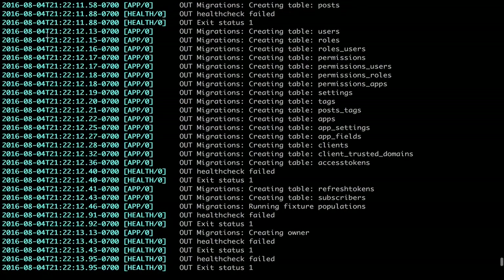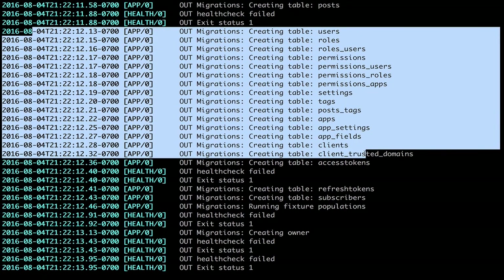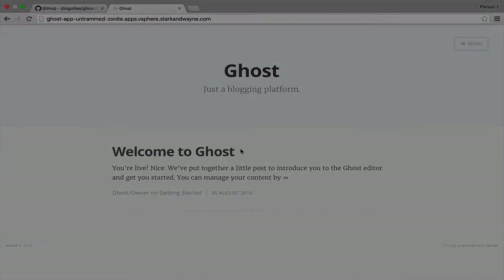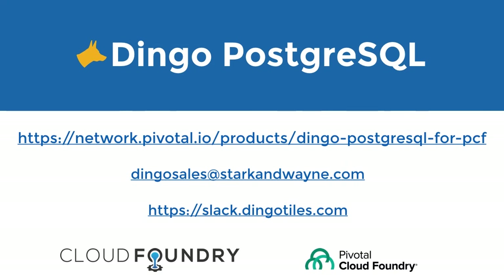We can also check the logs, and we can see the app connecting to the database, the database migrations, the tables getting populated, and the initial data itself, which is our very first blog post. To recap, the Dingo Postgres tile for Pivotal Cloud Foundry is a complete Postgres solution that is ready to go for your enterprise production environment. You can find our tile on the Pivotal Network Marketplace, you can email us, or you can find us on Slack. Thank you.